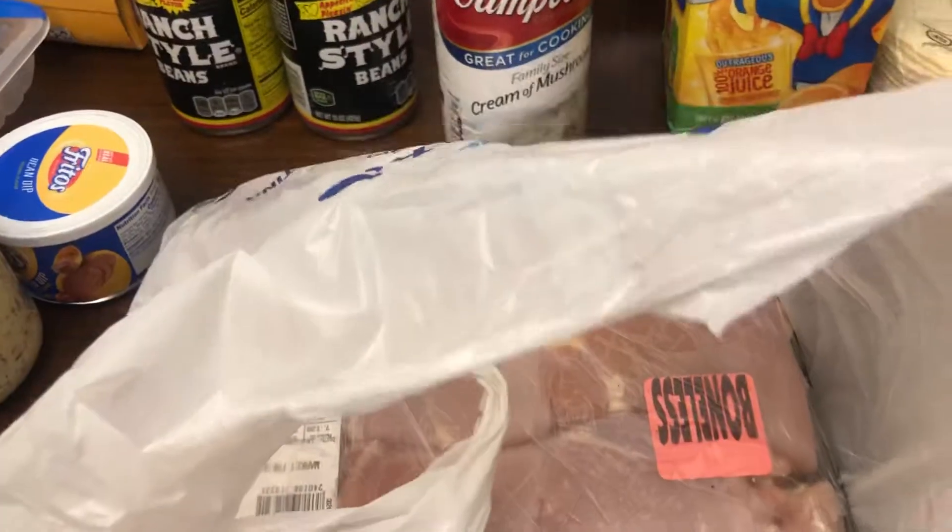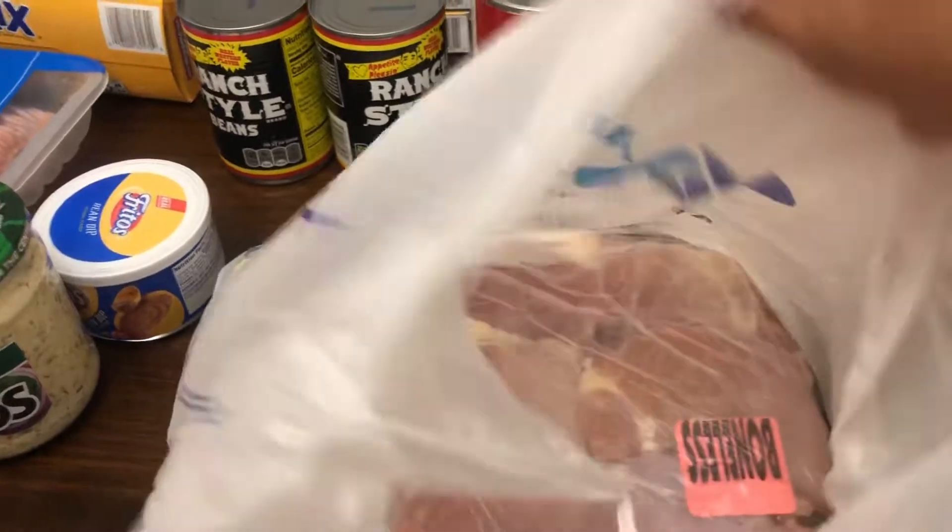We got boneless, skinless chicken thighs and that is for barbecuing. We're going to grill on 4th of July.